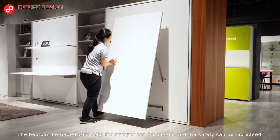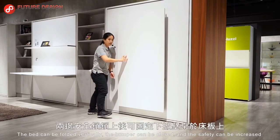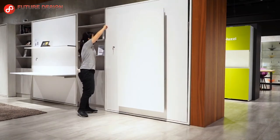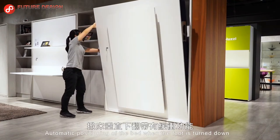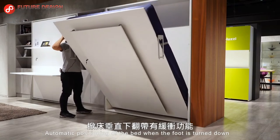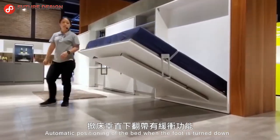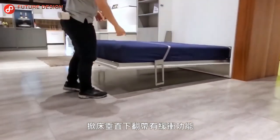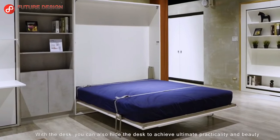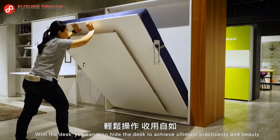After you are done with the table, you can easily fold it and hide it. You have to pull your double bed, hidden in the wall, towards yourself by holding its frame with a simple mechanism. When the bed is opened, the feet automatically position the bed on the floor. The bed can be folded vertically and hidden back on the wall.